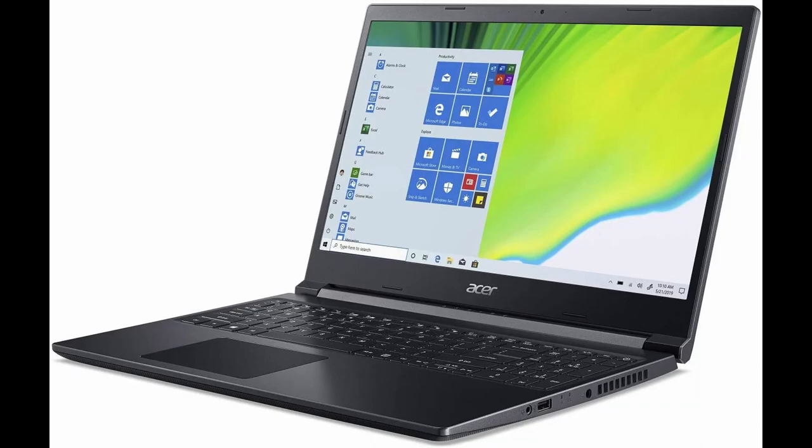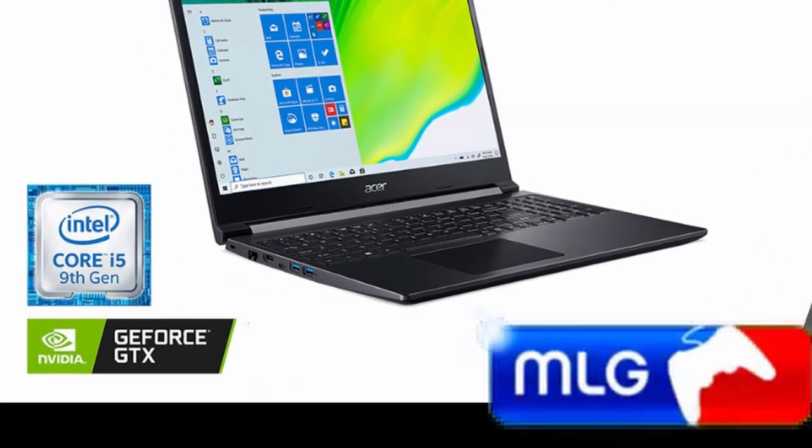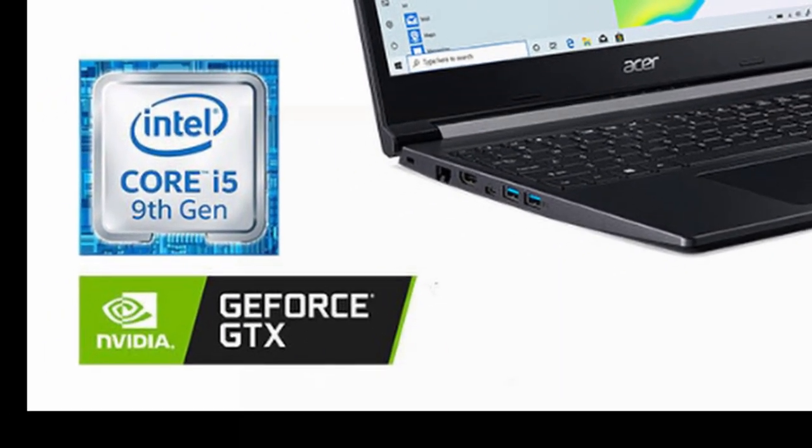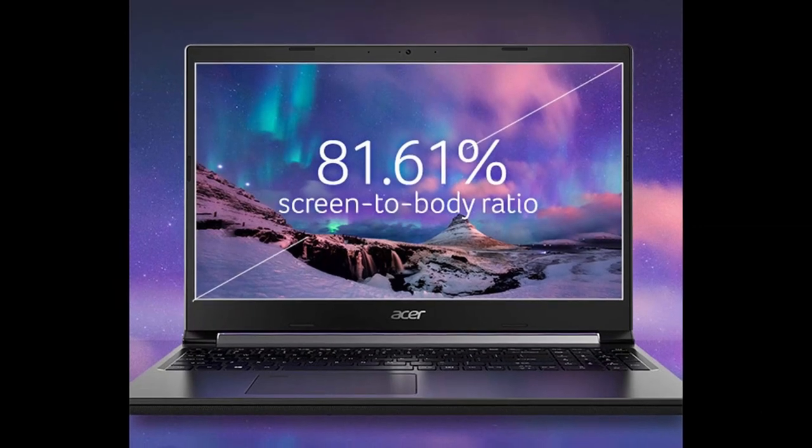The last laptop we're talking about today is the Acer Aspire 7, which is the most affordable of the three. One of its best benefits is that it weighs just under five pounds, making it the lightest laptop of the three — so if portability is a priority, this might be the one for you. For specs, it uses a 2 GHz Intel Core i5, 8 gigabytes of RAM instead of 12 or 16, and the same 512 gigabyte solid state drive as the previous laptop.